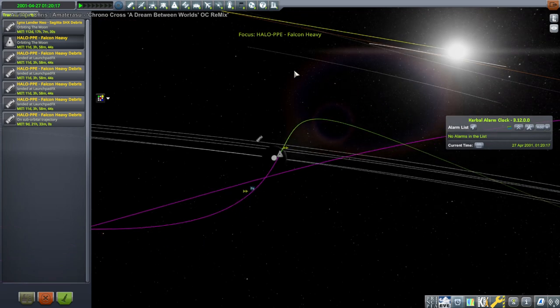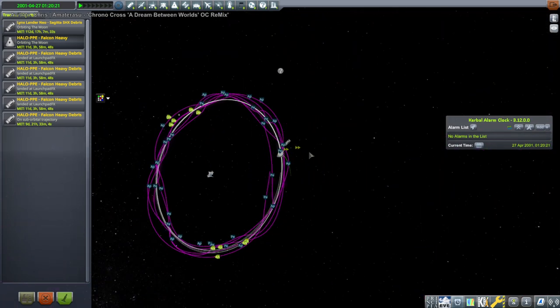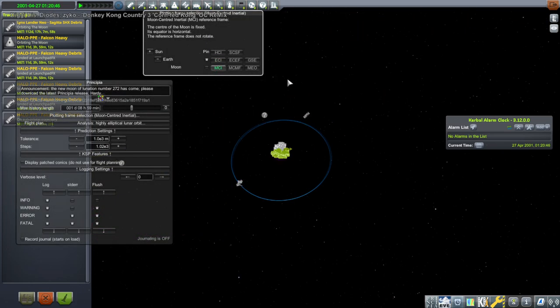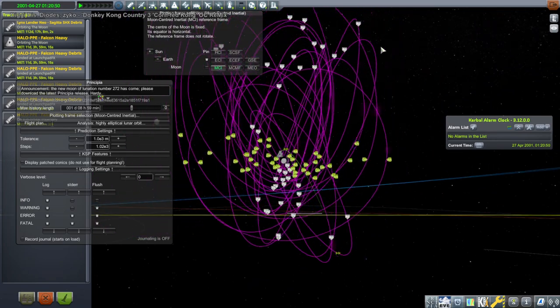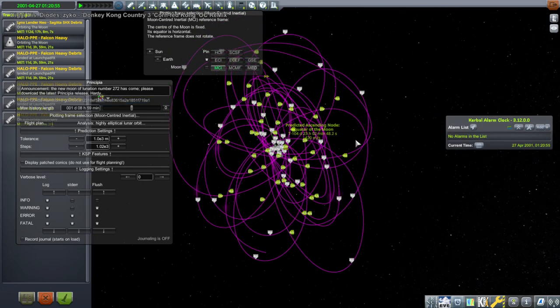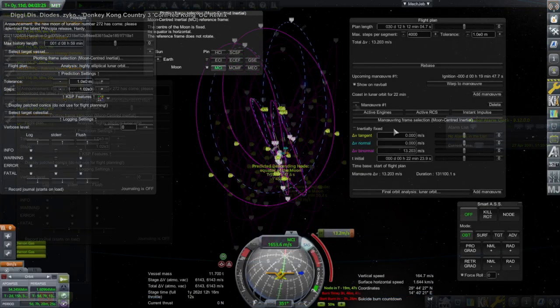Hello everyone and welcome back to what I've decided to call the Kumo-style Artemis program mission sequence — the Artemis program using my Kumo lunar lander. In the last video we left our lunar gateway, and this is one frame of reference to see its orbit. You can see it going around the moon, and I decided during the live stream to try and figure out how to rendezvous with it. That's a moon-centered view of the lunar gateway.